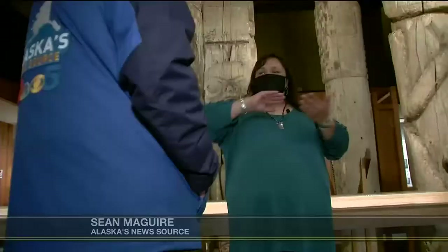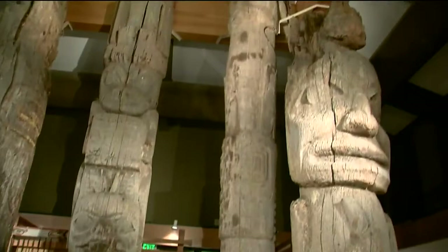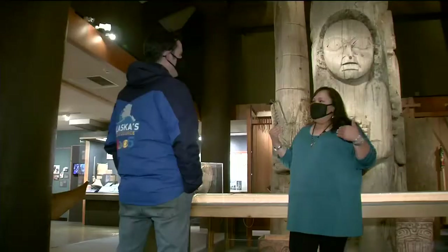Teresa DeWitt, a guide at the center, explains that the totem poles here come from two different groups. The two on the left come from a Tlingit village and the three on the right come from a Haida village. She teaches me about Tlingit, Haida, and Tsimshian heritage.